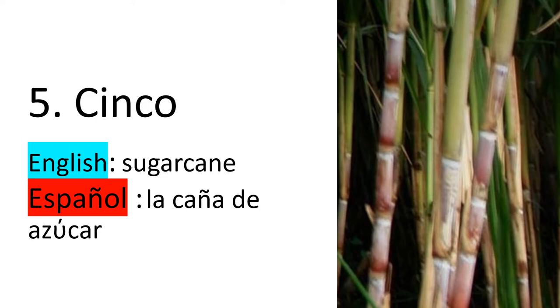Number five — cinco. In English, we say sugar cane. In Spanish, Español, we say la caña de azúcar, caña de azúcar.